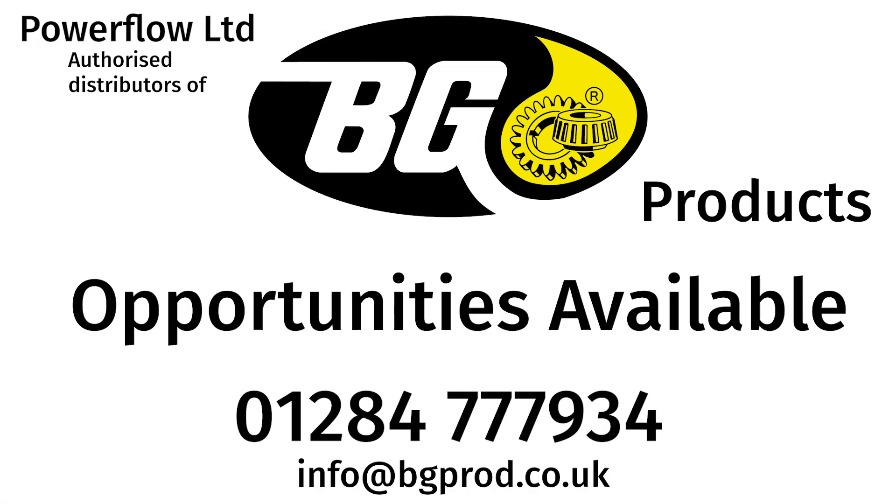Please contact Powerflow Limited for any further information on any of the items seen on this video. Phone number: 01284 777 934. Alternatively email info@bgprod.co.uk. Please quote Trevor on any correspondence.